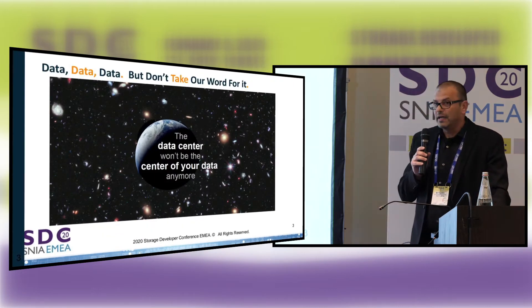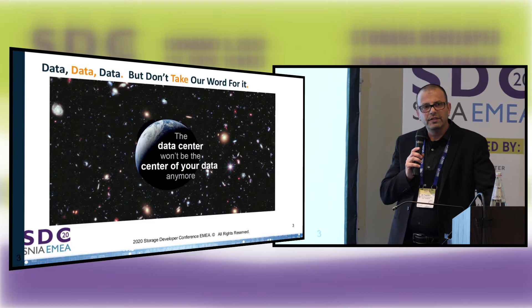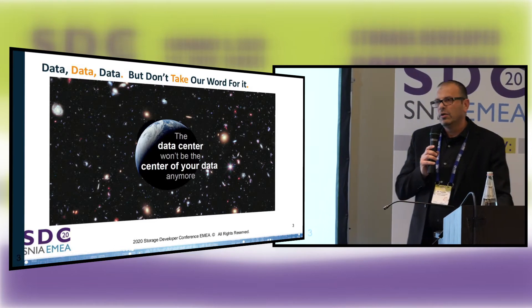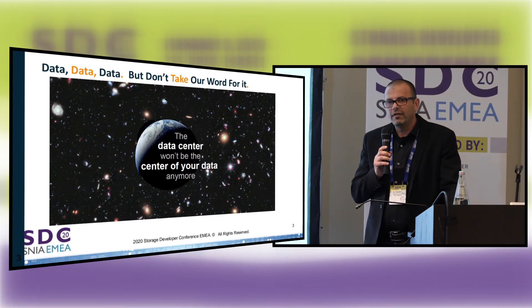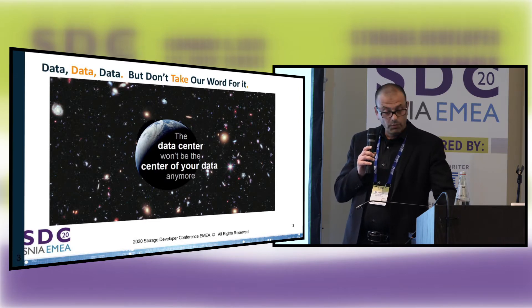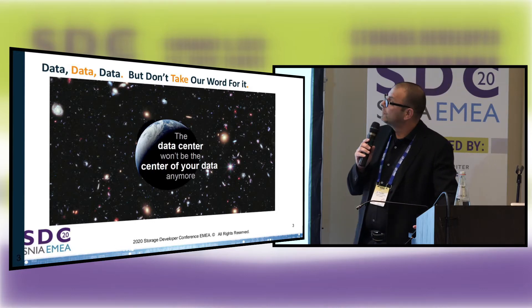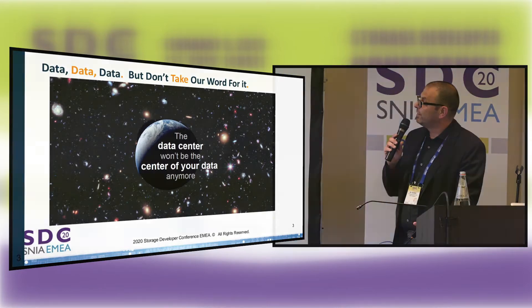So, data. In almost every presentation today, I heard people talk about how data is going to grow. I was in a Gartner conference back in December where they predict that in five years, 25% of data generated and stored will be at the edge — we call it edge computing, distributed cloud. So we're all expecting this big data growth at the edge.